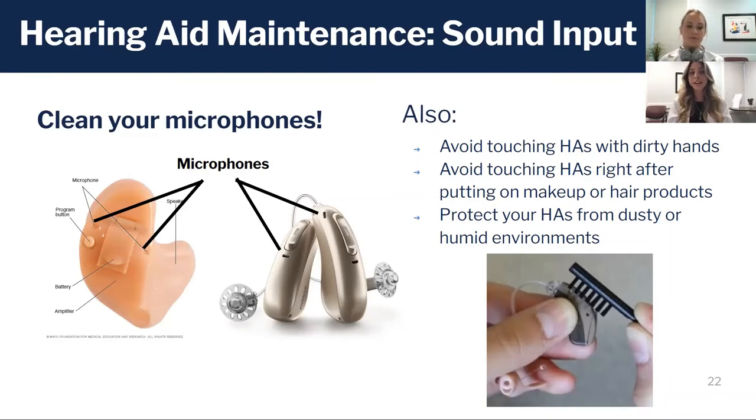This could happen in many different ways — for example, if you're doing your hair and using hairspray, that could start to clog up the mics. Or if you take your hearing aids out and shove them deep into the bottom of your purse, the debris there could also clog them.